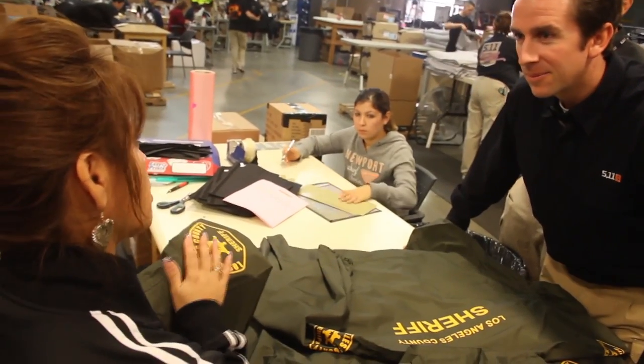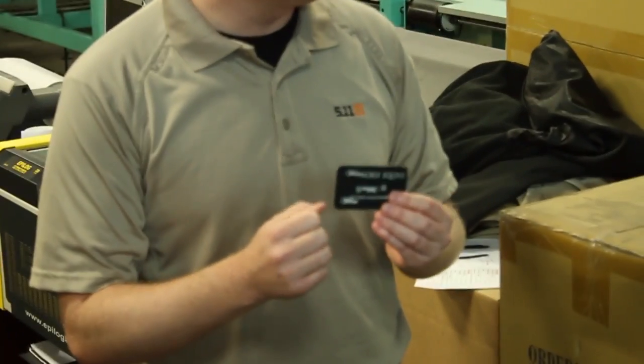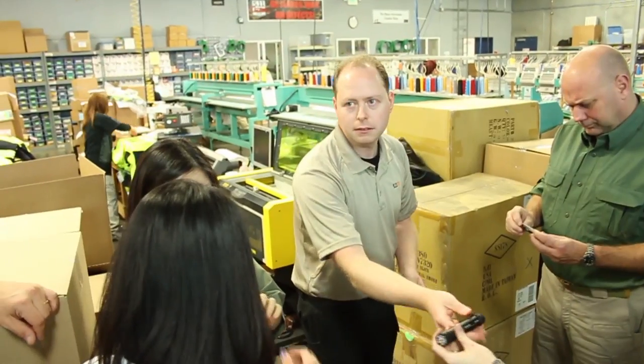511 Tactical warranties not only the product but the service on all their gear. There is also a section of the warehouse for engraving, which can be used on items such as flashlights and knives.